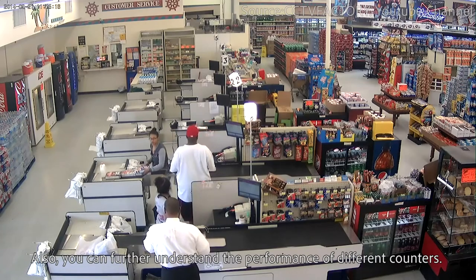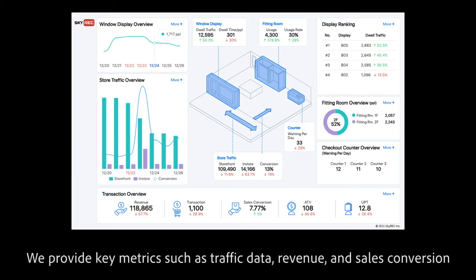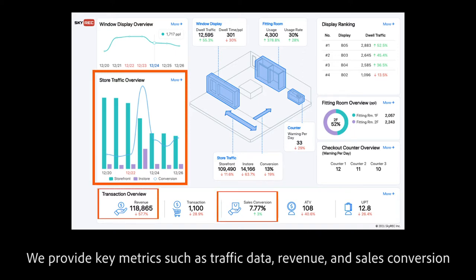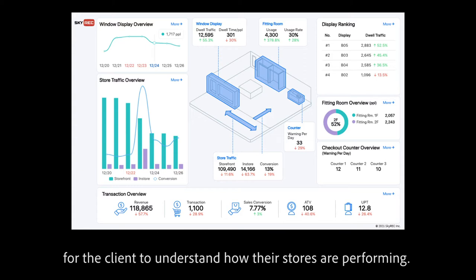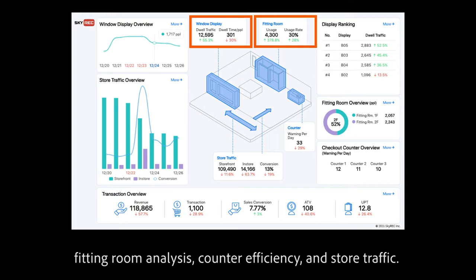You can further understand the performance of different counters. In the dashboard, managers can get instant feedback using real-time data. Key metrics include traffic data, revenue, and sales conversion, so clients can understand how their stores are performing. You may also take a quick overview of window display, fitting room analysis, counter efficiency, and store traffic.